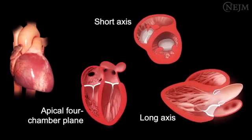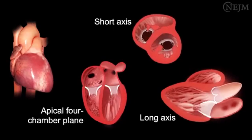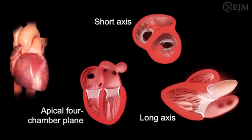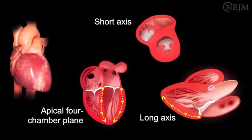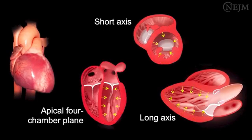Systolic function relies on shortening of the muscle fibers along the longitudinal and circumferential planes of the left ventricle. From the beginning to the end of systole, these changes are manifested by a displacement of the mitral annulus towards the apex, increased wall thickness, and decreased cavity size.